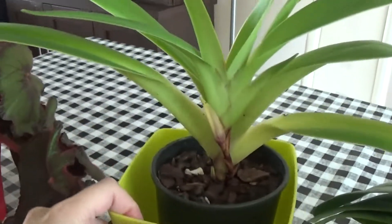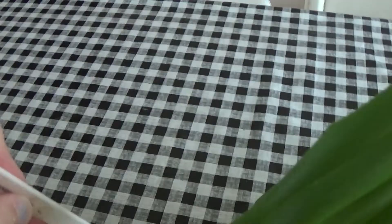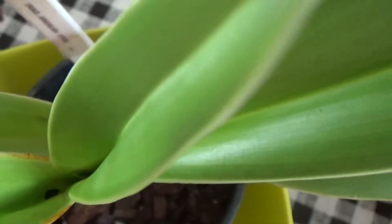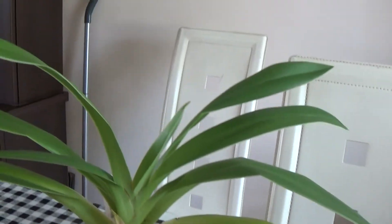Next I have my Phragmopedium Andean Fire, which I got from Ed's Orchid last year. I've been watching this for a spike since last year, and I think I finally have a spike emerging. It's not very clear in the camera but I'm sure there's a spike growing up in there. When it's grown a bit more I'll show you properly, but I was so excited I just had to show you now and monitor the progress of this lovely Phragmopedium.